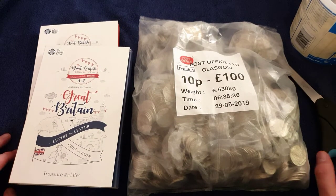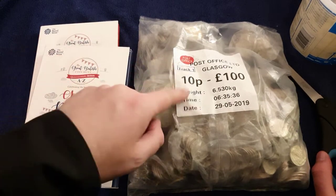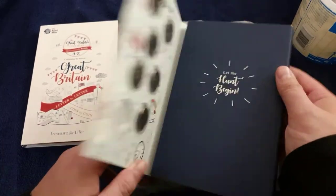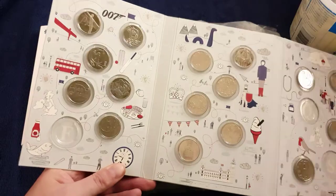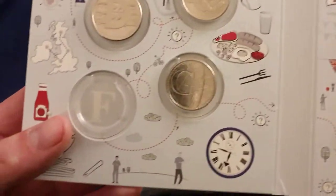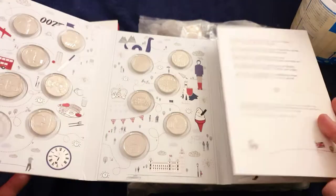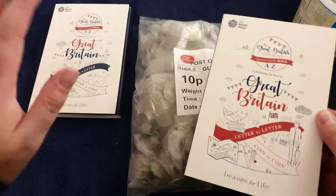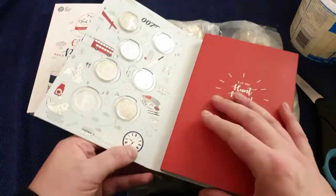Hello and welcome back to another one of my coin hunt videos. Today we have 100 pounds worth of 10 pences and we've still got these two books to fill. I have duplicate ones as well, but we'll talk about these ones first. Feeling a bit superstitious so I'm not going to name them, but as you can see I need this one and I need those two — I just feel they're coming.